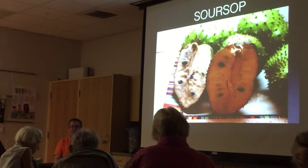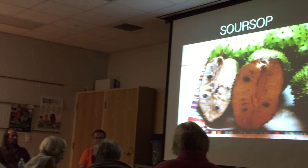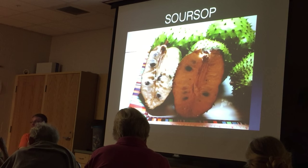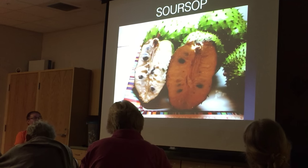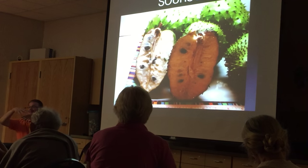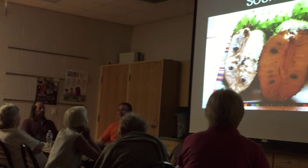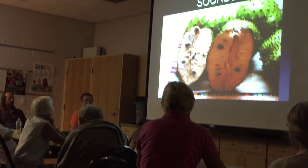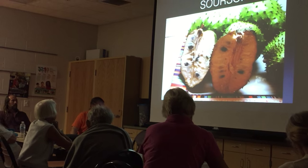Soursop — cold-sensitive. Grow it on the south side of your house if you're in a cold area. Put frost cloth over it, put a light bulb under it, keep it warm because they won't survive a deep freeze. They're deciduous, and when they shed their leaves they shed the scale and lace bugs on the backs of the leaves. That's a good thing in the fall, not in the summer. Makes great drinks, ice cream, sorbets, and the most incredible white jam you've ever had. It's a good fruit.